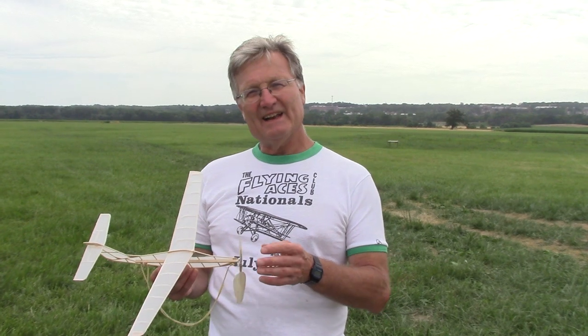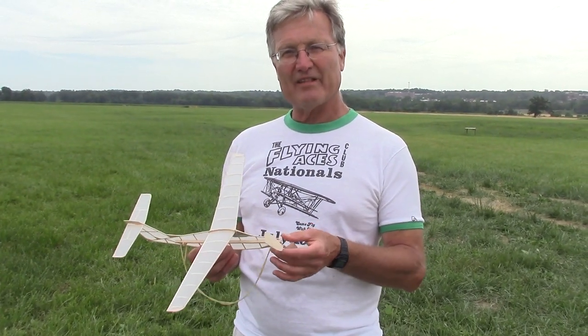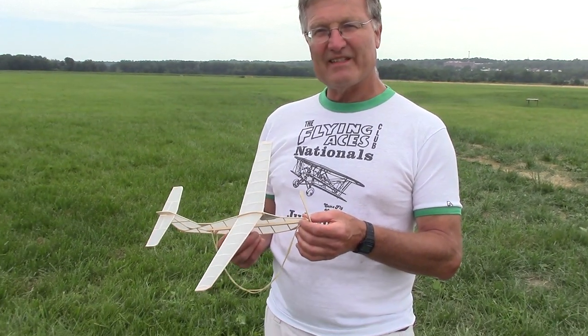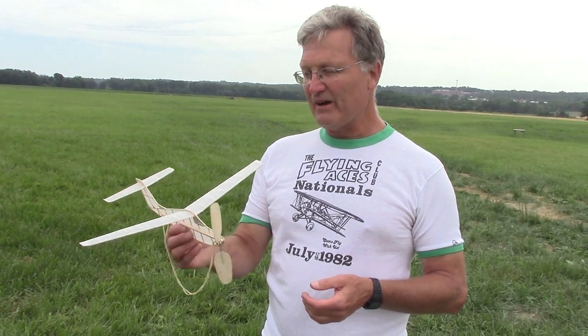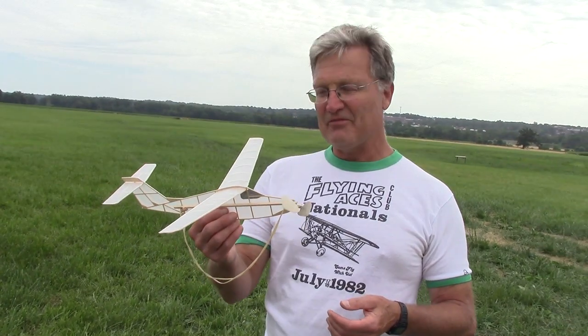My name's Tom Nallen. I'm from North Andover, Massachusetts, about 15 miles north of Boston. I'm in the Stealth Squadron. I go back with the FAC to probably early 70s, '71, '72 — John Stott, Dave Stott, Bob Thompson, the whole gang. This airplane is an Extra 400 NoCal designed by Mark Fineman, my friend. And it is a flier.